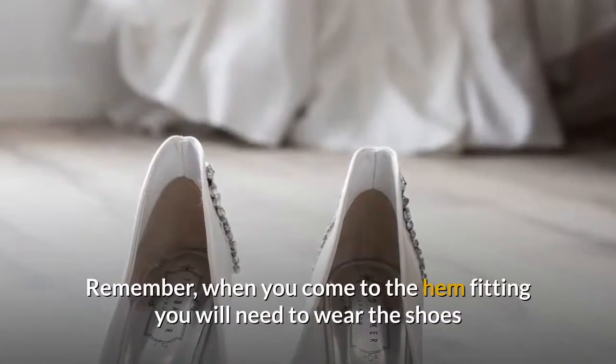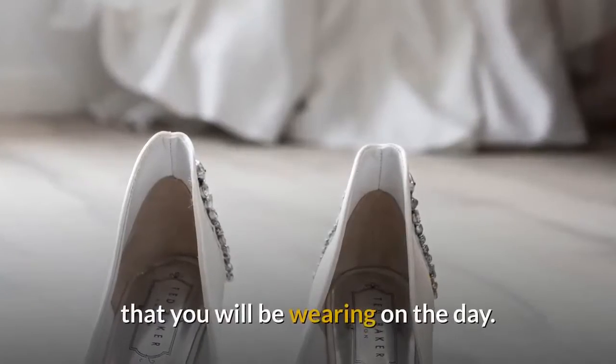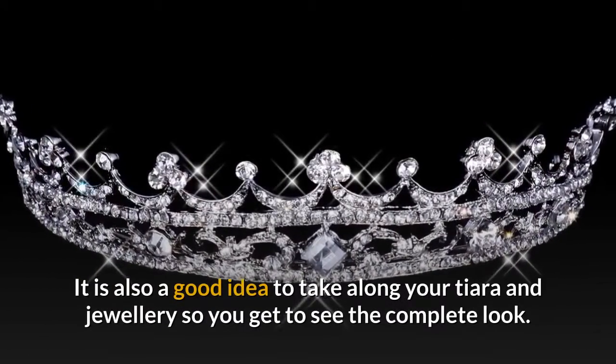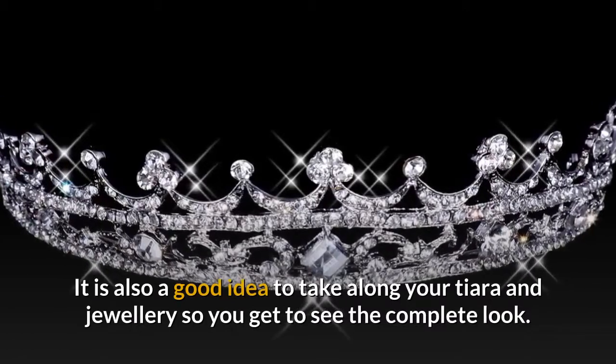Remember, when you come to the hem fitting you will need to wear the shoes that you will be wearing on the day. It is also a good idea to take along your tiara and jewellery so you get to see the complete look.